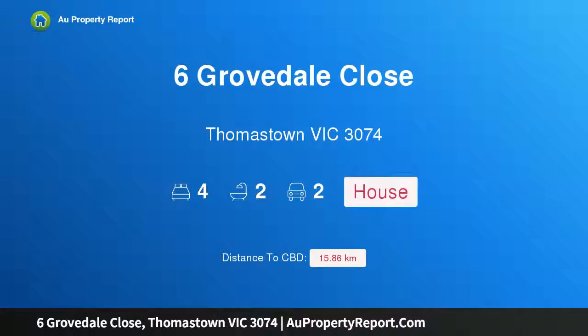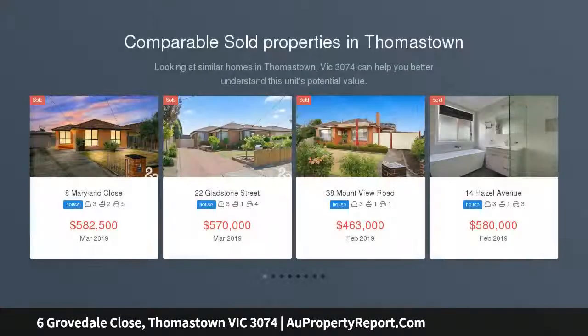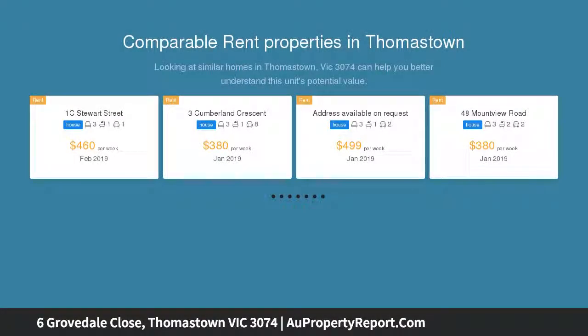Hi, I am glad to introduce property 6 Grovedale Close, Thomastown, Victoria 3074. A large home in a peaceful location, conveniently located in the most sought-after pocket in Thomastown West, surrounded by other quality homes. This elevated beauty offers three levels with a brilliant architectural design.